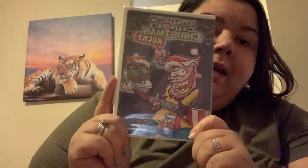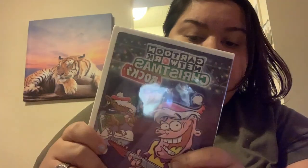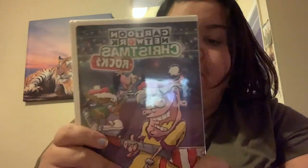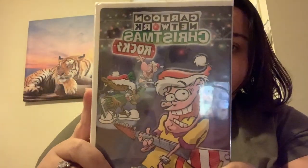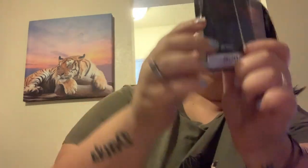For my son who is 14 — he's a big cartoon network type kid, he likes movies like his dad, he's like a movie buff — so we got him this Cartoon Network Christmas Rocks DVD. It has different episodes of Christmas specials. We also got him a small shower gel and cologne, because he's at that age where he's probably going to start wearing cologne. Those are the two things going in his stocking besides his candy.